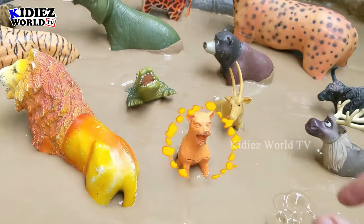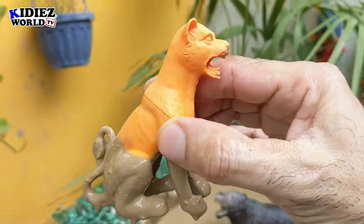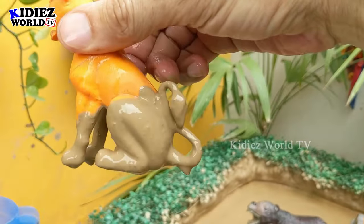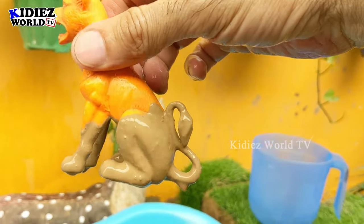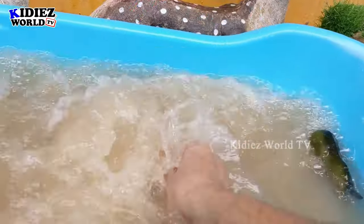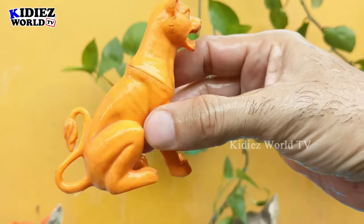The next wild zoo animal is puma — a big wild cat and a very dangerous animal. He comes in the scary animals category, and this puma is very very muddy. Let's wash him. Here we go, puma!